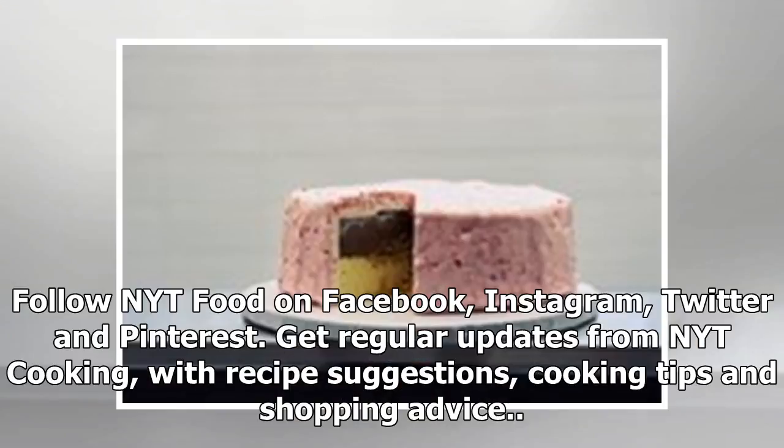Follow NYT Food on Facebook, Instagram, Twitter, and Pinterest. Get regular updates from NYT Cooking with recipe suggestions, cooking tips, and shopping advice.